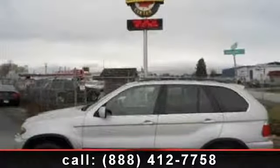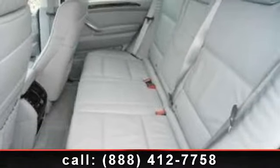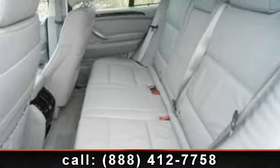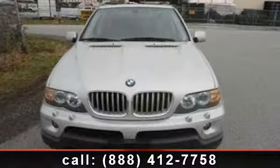Arrive in style with this 2004 BMW X5 4.4i. If you are looking for a first class ride, you have found it. This vehicle comes with a reliable eight-cylinder engine connected to a smooth shifting automatic transmission.